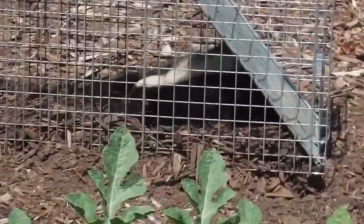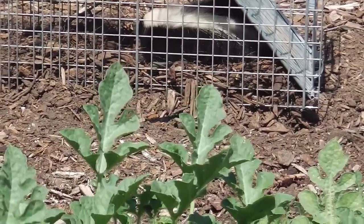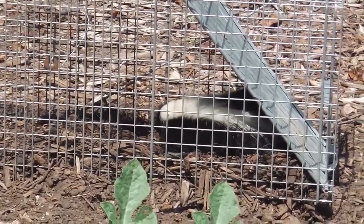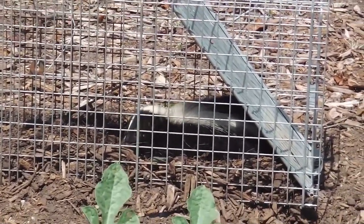Look at him getting up — he's so sleepy. But yeah, they're not uptight after a while in the cage. So anyway, that's the story — this is my second skunk this year, and I thought I'd just show it to you guys. Thanks.